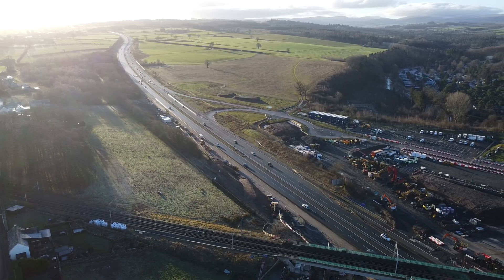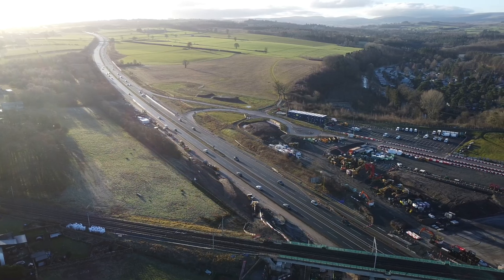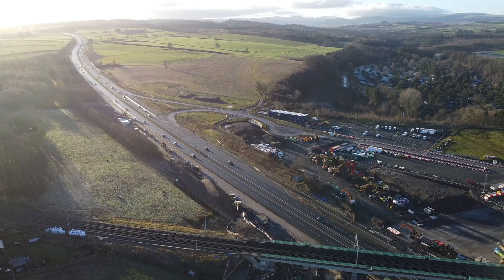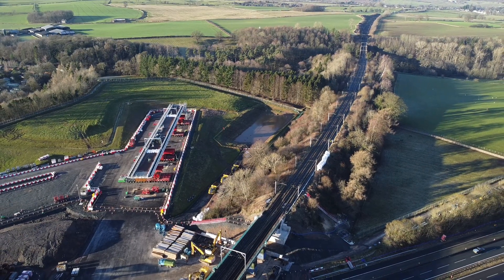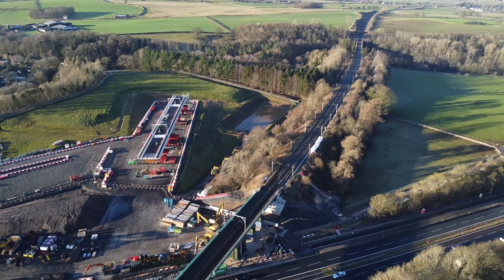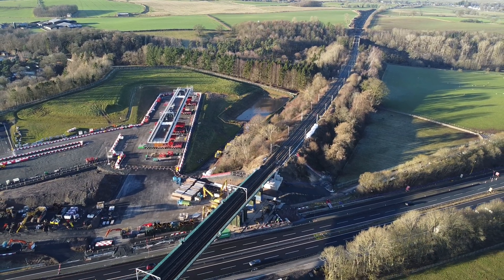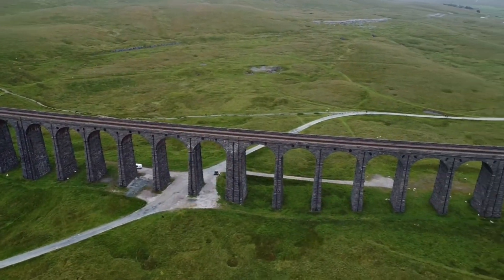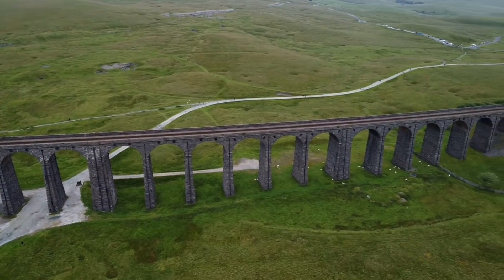Obviously disruption is going to happen. Despite all the prep work, you can't just shut the main north-to-south motorway on the west coast of the country and the railway at the same time and expect nothing to go wrong — disruption is inevitable. The railway will be closed in total between Oxenholme Lake District and Carlisle for a total of two weeks. Various TOCs — train operating companies — have got things in place, with some using shuttle buses between the two locations.